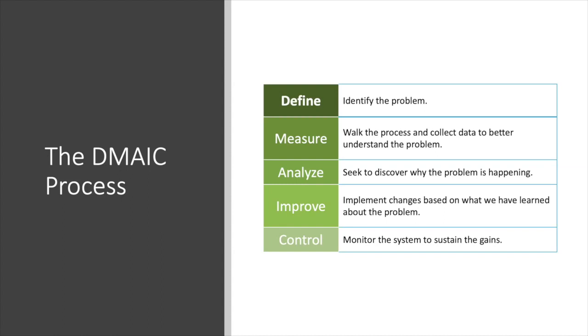In the define phase, you're defining the problem. In the measure phase, you're looking at the current state — talking to your customers and measuring current state performance. Based on your conversations, analysis, and mapping in the analyze phase, you're trying to understand why the problem is happening — in other words, looking for that root cause issue.